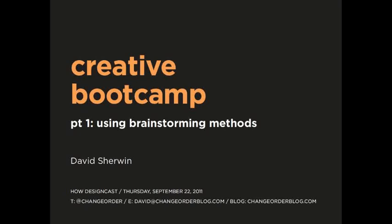Thank you so much. I'm really happy to be here. Thank you to Hal for inviting me. I'd like to welcome you to the first of this three-part series of webcasts that I'm conducting about how to be more creative on demand.